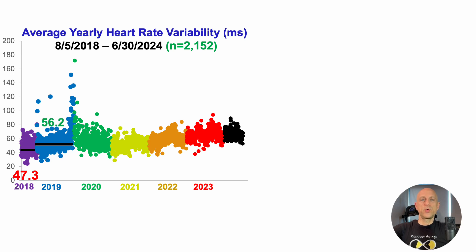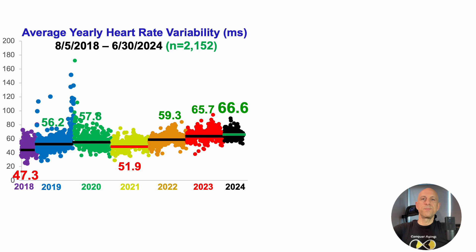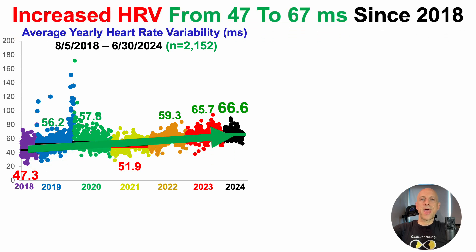I increased HRV in 2019 and 2020, had a regression in 2021 — likely linked to weight gain as we'll see in an upcoming video. I got leaner in 2022 and 2023, and HRV correspondingly increased. In 2024, after the first six months, the average HRV is 66.6 milliseconds. Since 2018, I've increased average HRV from 47 to 67 milliseconds per day.